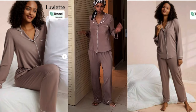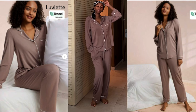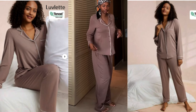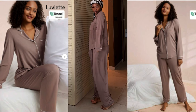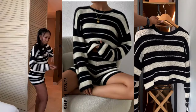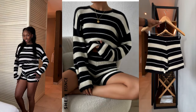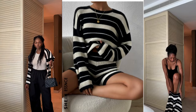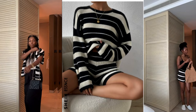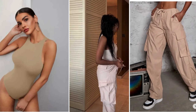My pajamas were by a brand called Lovelet — extremely high quality. I loved that they had pockets and the fabric was incredibly comfy, the type that keeps you cool when it's warm and warm when it's cool. 10 out of 10. I also got a cute black and white striped knit two-piece set — super cute and comfy to lounge in. You can split up the items and mix and match, like pairing the shorts with a bodysuit.